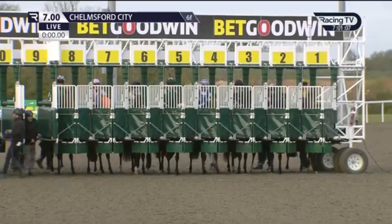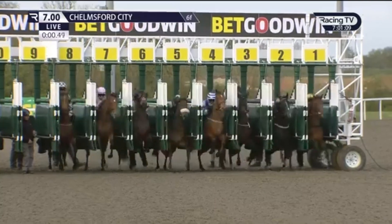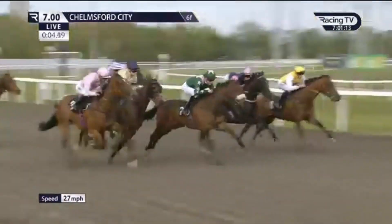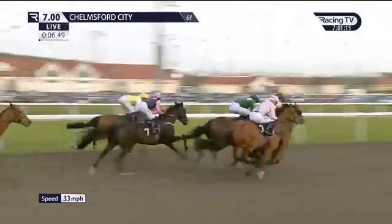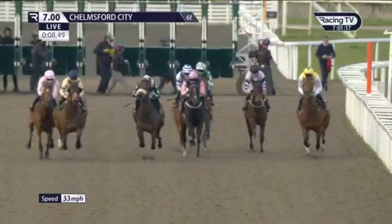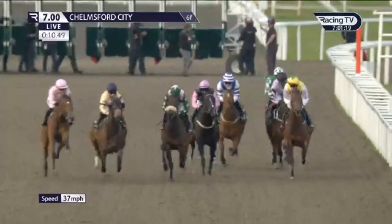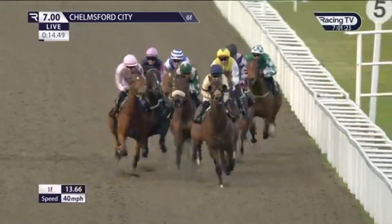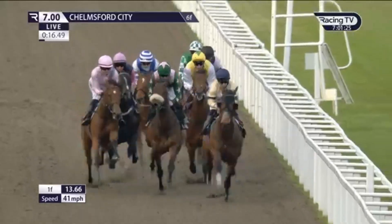Ready to go for this Bet365 Class 6, 6 furlong handicap and away they go. Zachary just dwelt as the stalls open. Garden View is the slowest of stride though as they race down the far side of the racecourse. Piper's Fort got a good break, so too did It's Showtime, who just tucks in behind as Holly comes across towards the inside.